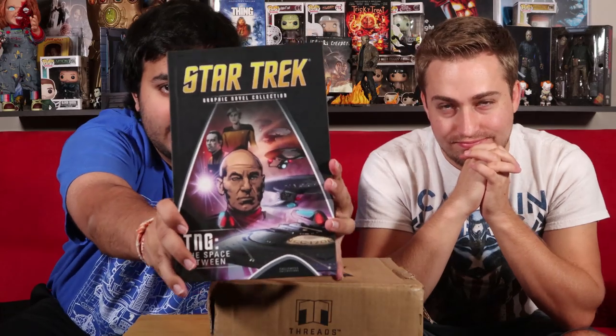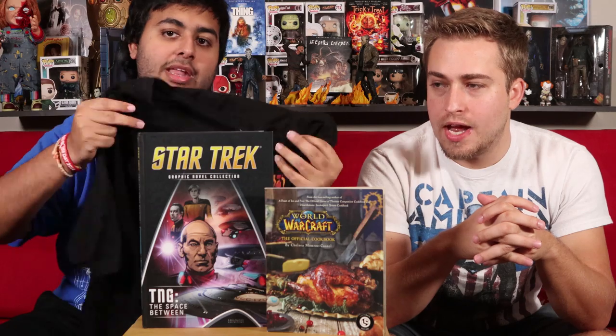It's Volume 5 of the Star Trek graphic novel collection — 'The Space Between.' I'm more of a Star Wars guy myself. If you saw the other Treads box video I did, I got volumes one and two of the Star Trek series — I don't really know much about Star Trek and don't really read into it, but it would be a good series to have volumes one, two, and five of.